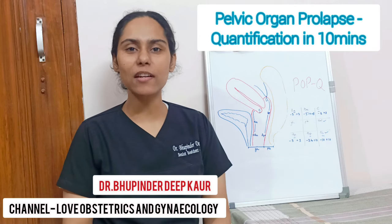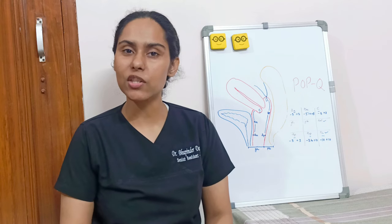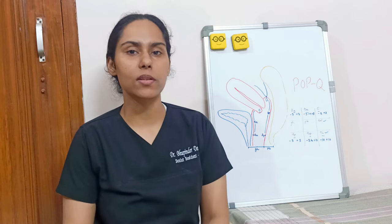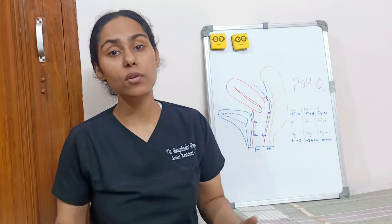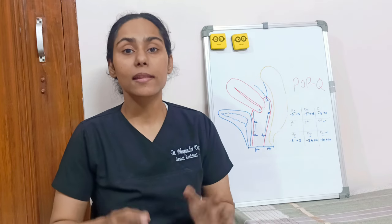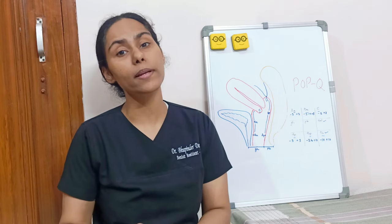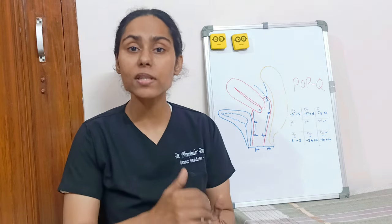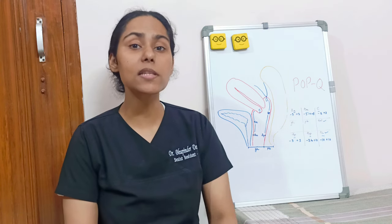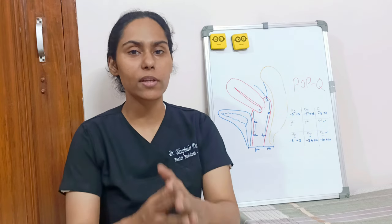Hi and welcome to the channel Love of Obstetrics and Gynecology. Pelvic organ prolapse is a condition that requires thorough physical examination before we can treat it. It has been recommended by various urogynecological societies that a pelvic organ prolapse quantification system should be done pre-operatively and then again post-operatively to measure the anatomical success of the operative intervention. So let's discuss the POPQ system of quantification of prolapse.